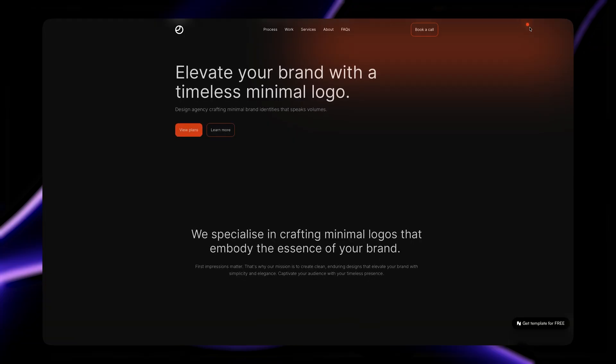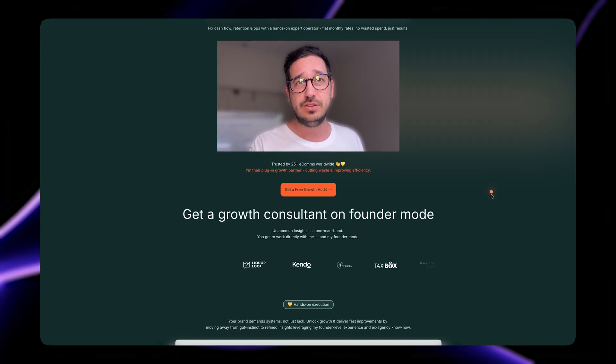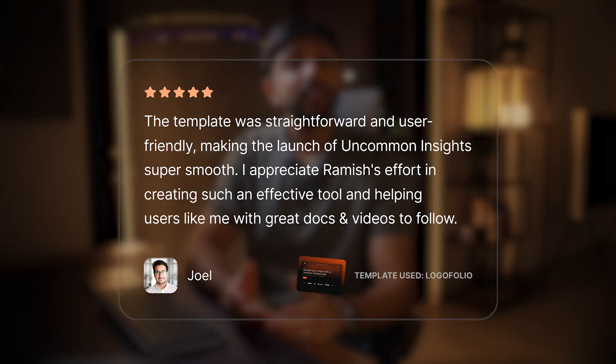I'll leave a link to the template Matt used in the description below. It doesn't matter which template you use — Matt started with one that matched his business perfectly, but all you need is the foundational structure. Take Joel, for example. He got one of my earliest templates — Logofolio — a template for branding agencies to showcase their work. Joel took that template structure and completely transformed it. He launched Uncommon Sites, a business growth consultant website. It's one of my favorite customer success examples because of how different Joel's business is to the template's intention — from branding to consulting, it's pretty wild. But it just shows that Joel liked the design and made it into his own website.